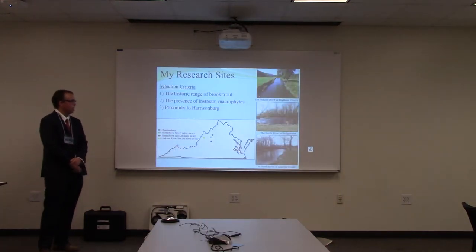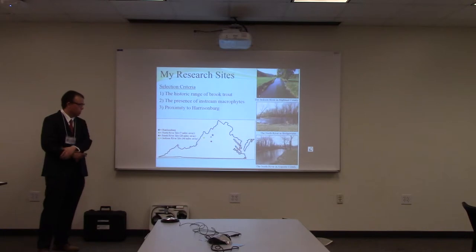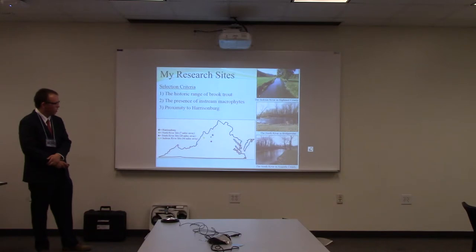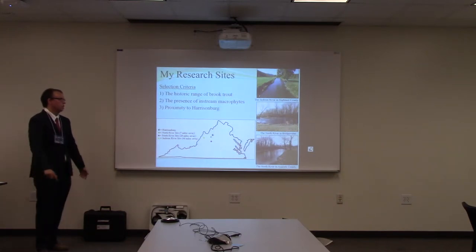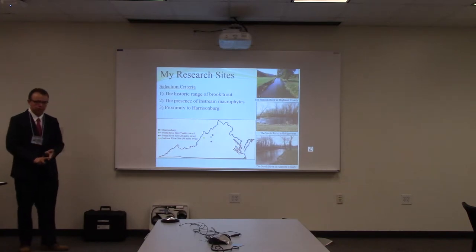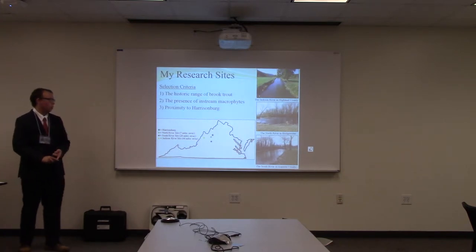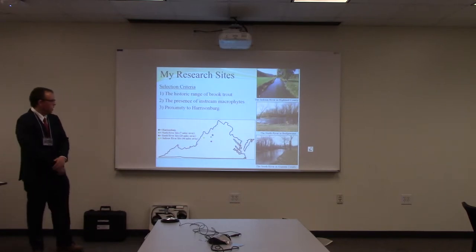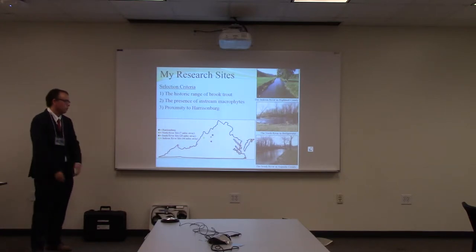For my research project I had three research sites: one on the Jackson River in Highland County, one on the North River in Bridgewater, and one on the South River in Augusta County. I selected these sites based on three criteria: they had to be part of the historic range of brook trout, there had to be macrophytes in the stream we could work with, and we also picked sites relatively close to Harrisonburg so we wouldn't have to travel too far.